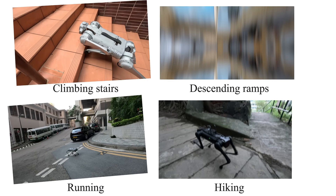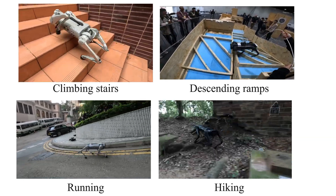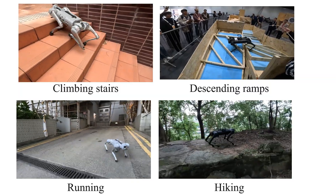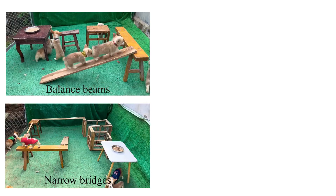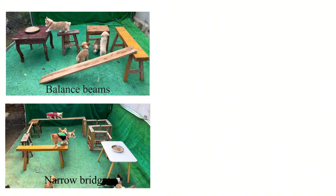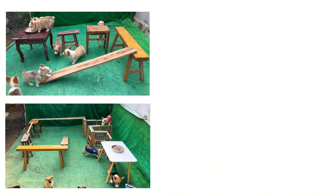Legged robots have significantly advanced locomotion capabilities, demonstrating impressive skills across various movement modes such as climbing stairs, descending ramps, running, and hiking. However, existing locomotion controllers struggle with risky gap terrains, such as balance beams and narrow bridges, which require precise perception and dynamic balance abilities in quadrupedal animals.